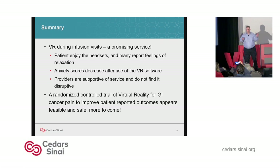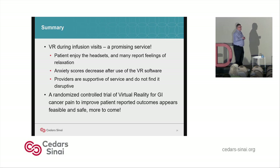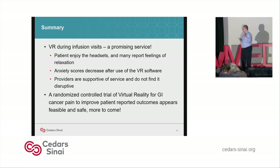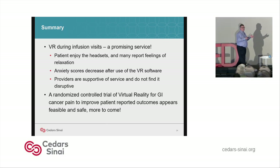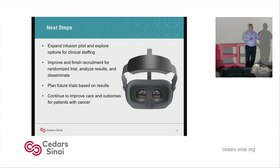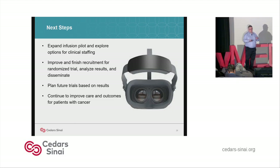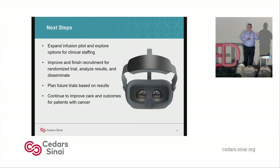In summary: VR during infusion visits is a promising service. Patients enjoy the headsets and many report feelings of relaxation. The staff really like it too — we get feedback all the time and I think it makes their job easier. Anxiety scores decrease, and the providers are supportive. It's not disruptive. The randomized controlled trial looks feasible and safe, and we're able to accrue to it. We hope to have data and outcomes in the near future. Next steps include expanding the infusion pilot, exploring options for clinical staffing, finishing recruitment, analyzing results, and planning future studies based on those outcomes.